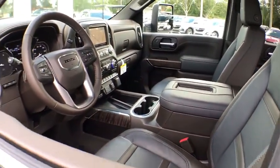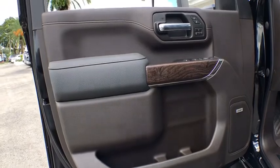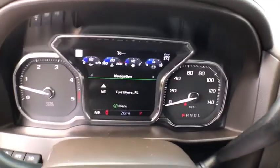Universal garage door opener, power door lock, fog lights, heated front seats, electronic stability control, heated steering wheel, compass, security system, rear window defroster, trip computer.